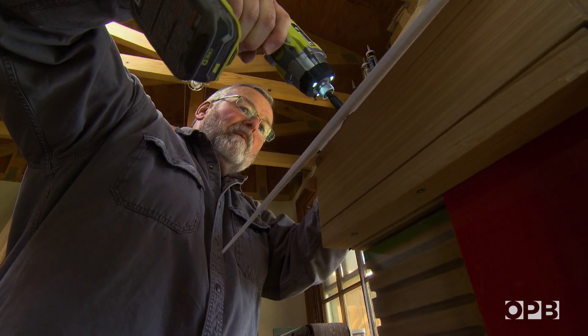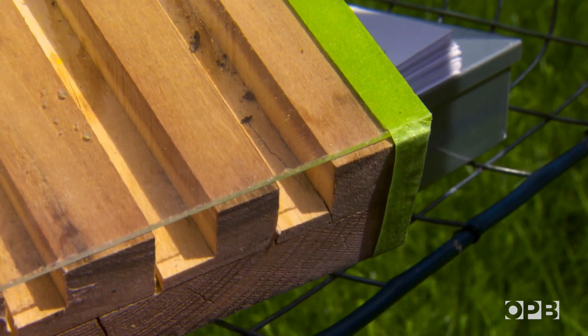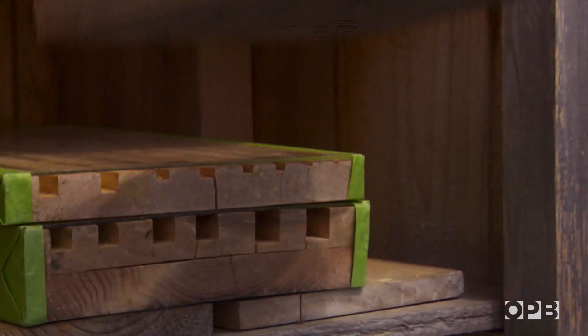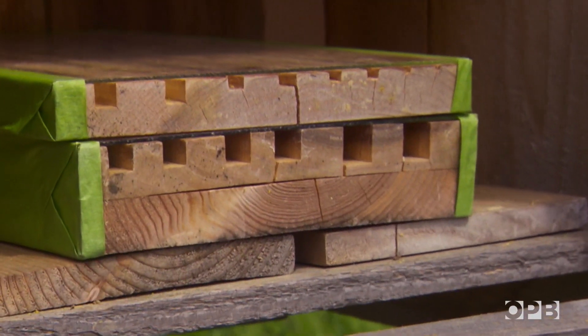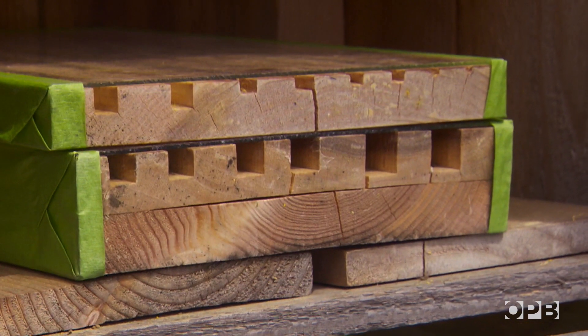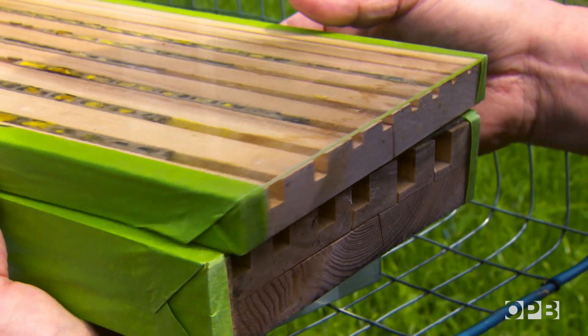One of the things that Ron was curious about was just how big a tunnel should he make. This set has nesting channels that are variable sizes. We've done this experiment and about 91% of the time they will nest predominantly in the 5/16th inch channel.